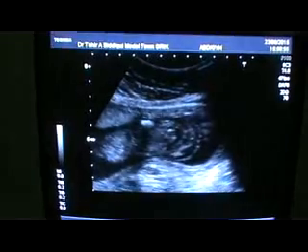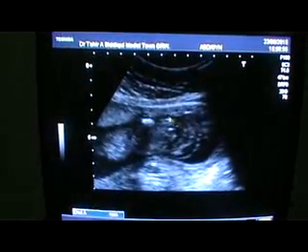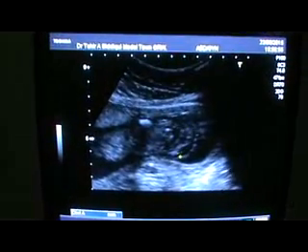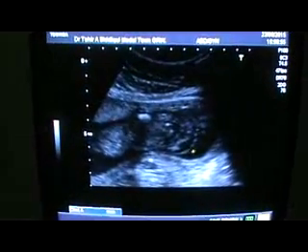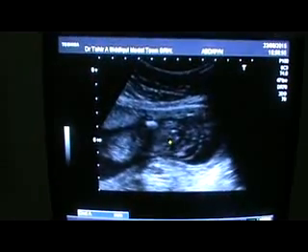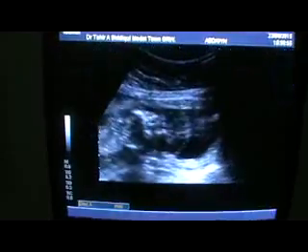This is the part of the brain in front of you. This is all brain matter. This is the outer skull membrane — sorry, brain membrane, meninges. And otherwise the skull is not visualized.